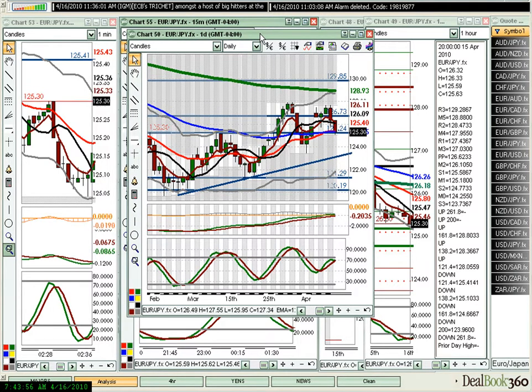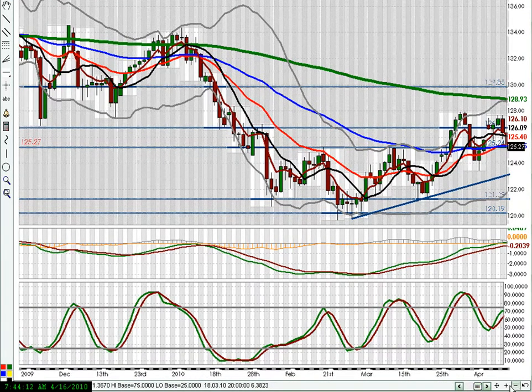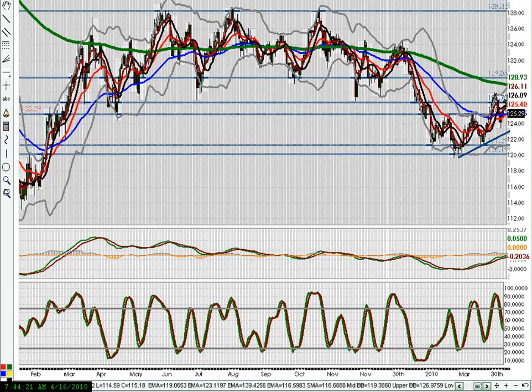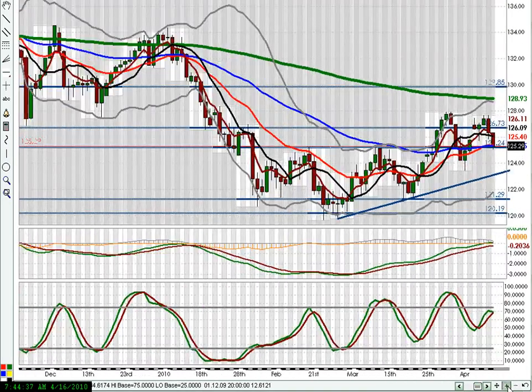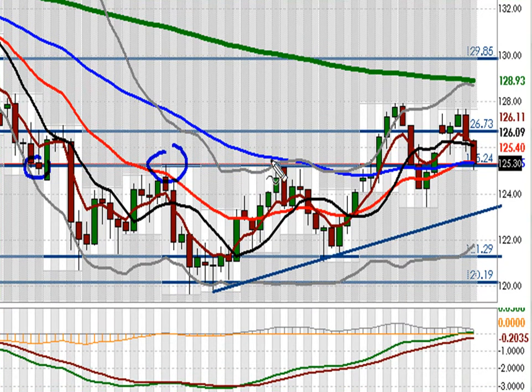Going back on the daily chart, this area of 125.20 was significant way back last year — a zone where we had resistance a couple of times followed by support. More recently, in the range we've been in, you can see support, resistance, resistance, resistance — broke through here, no question about it. But the idea that this would be an area of interim support is very valid. We have a weekly trend line pushing us down, and we're really getting pinned here on the euro-yen.